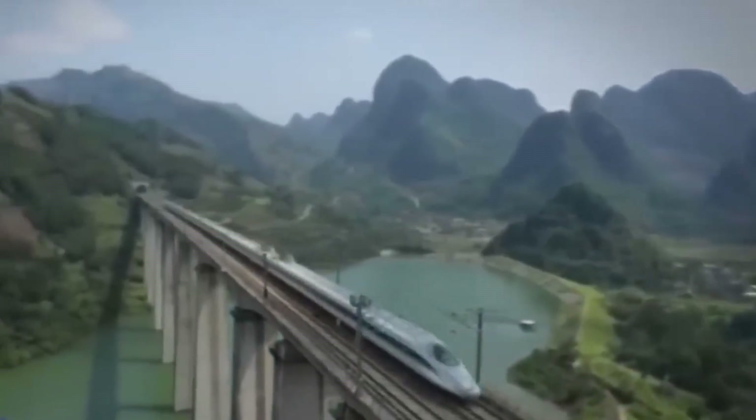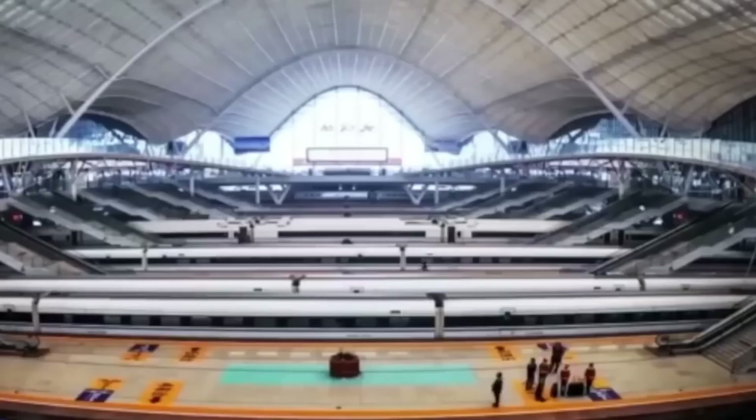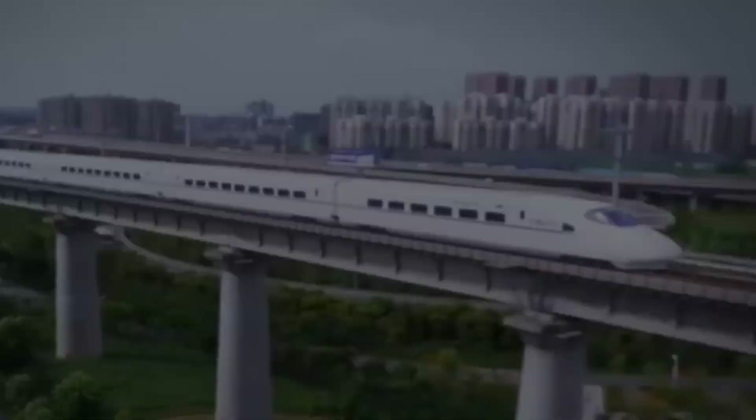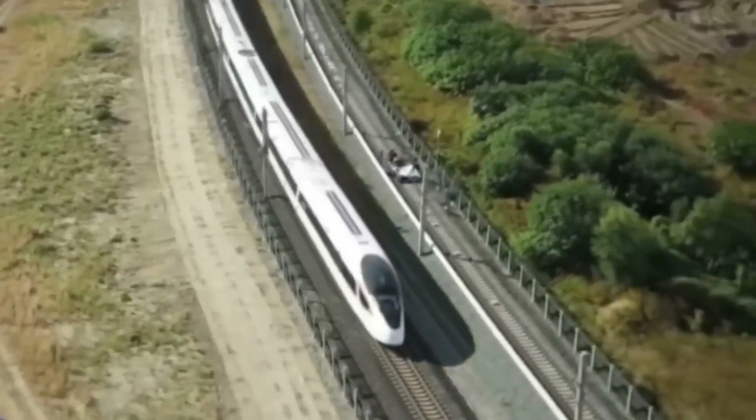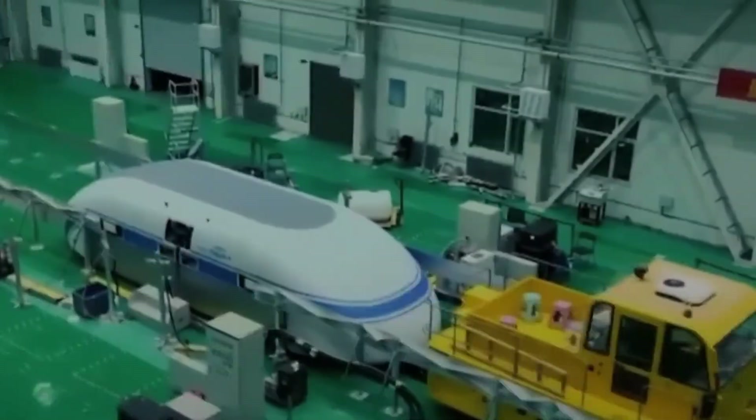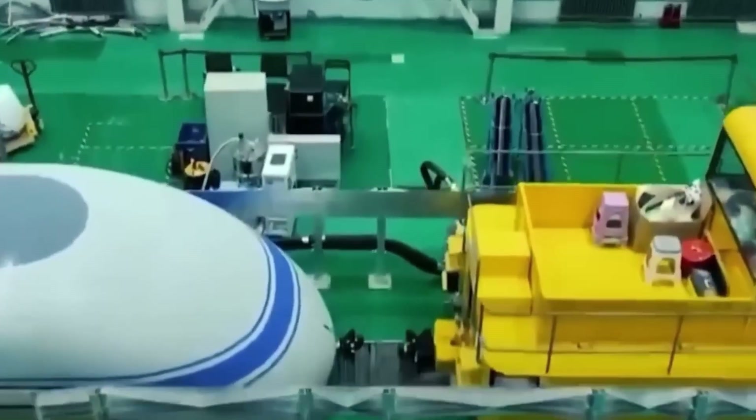The T-Fly doesn't just aim to connect cities faster — it represents a sustainable vision for the future of mobility. With its focus on clean energy, reduced carbon footprint, and optimized resource use, the train aligns with global goals for greener, smarter infrastructure. Passengers can expect a seamless blend of high performance, digital convenience, and travel comfort.